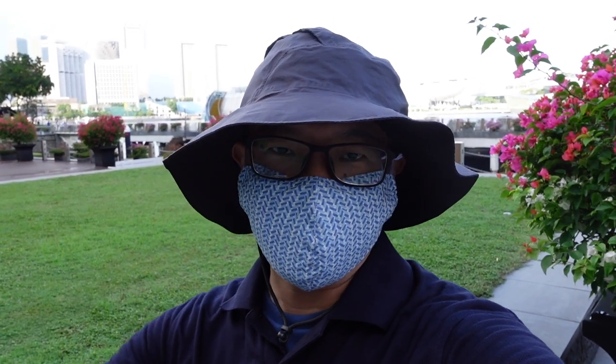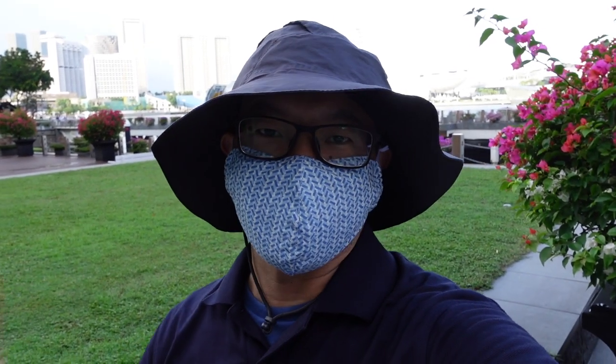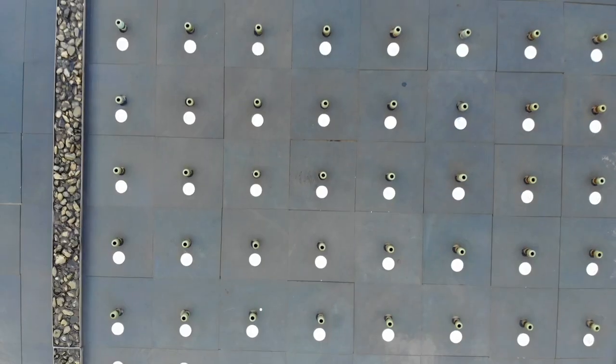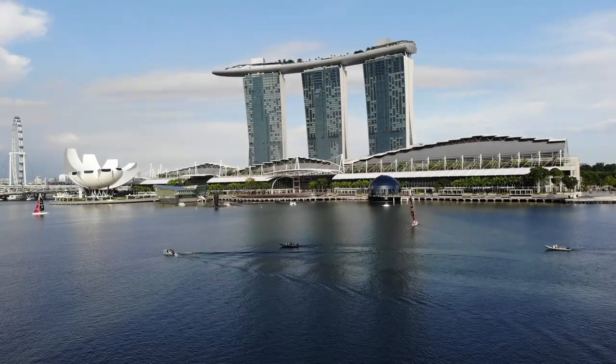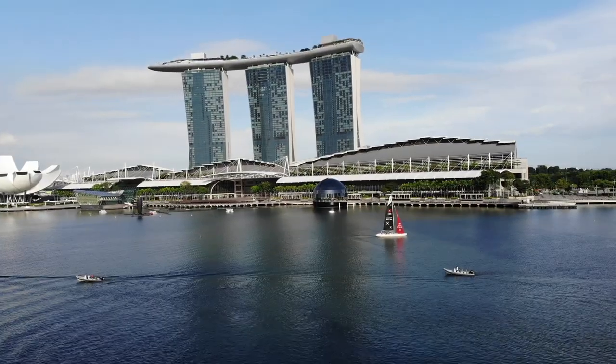So let's take it one notch up to a larger experiment now. Will this glass apple float? Here we go guys.